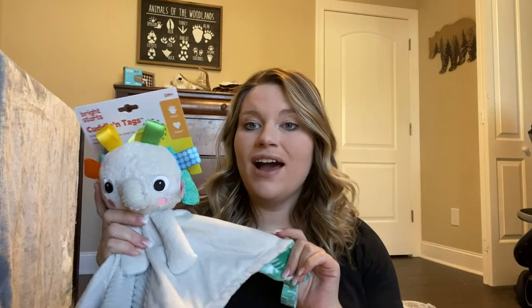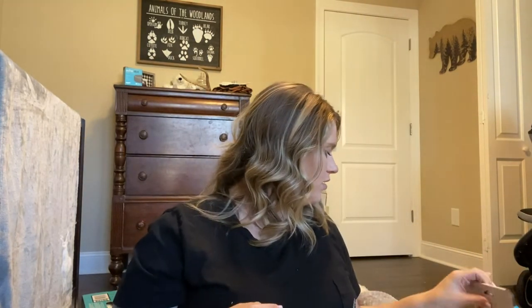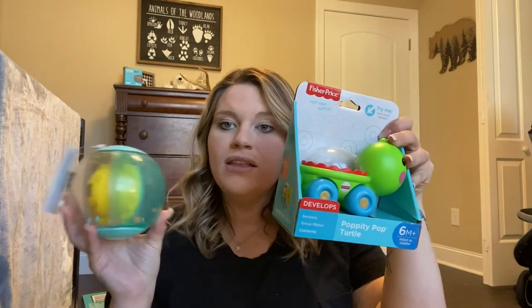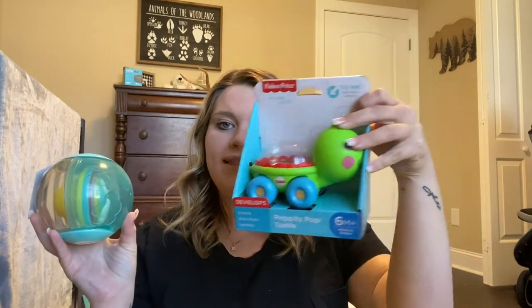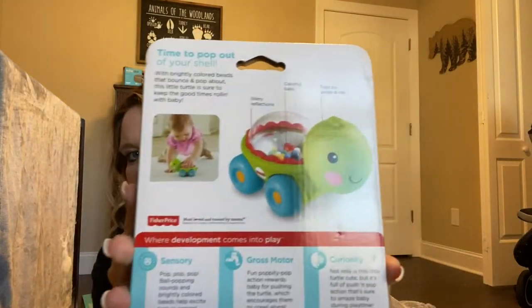My friend got us this stuffed animal toy and she said her kids loved it. I've seen a lot of kids carry this type of stuffed animal around so I'm so glad we ended up with one. Next we got some more toys — they rattle and stuff. This one is a turtle and this one is a ball that rattles with a piece in the middle that turns.